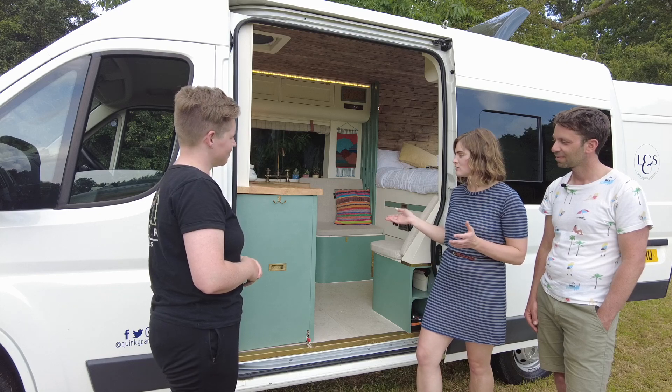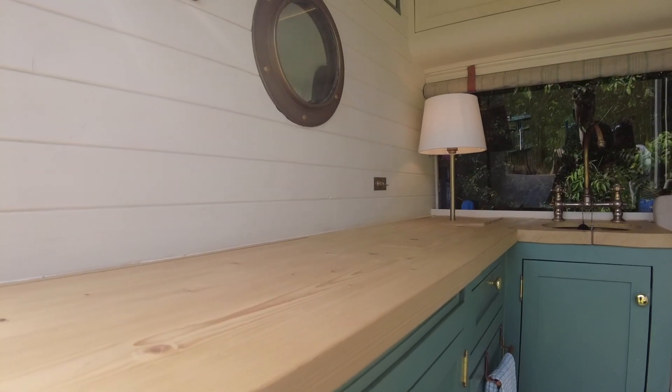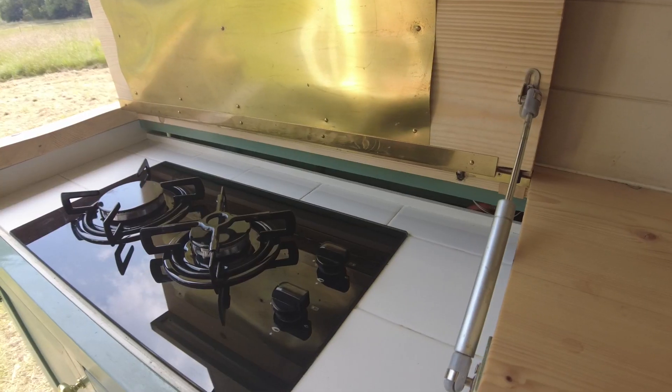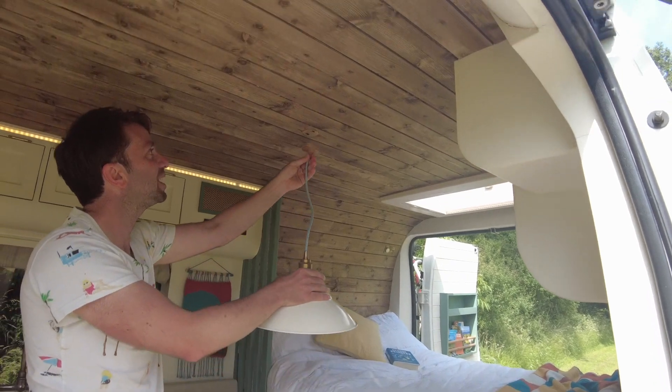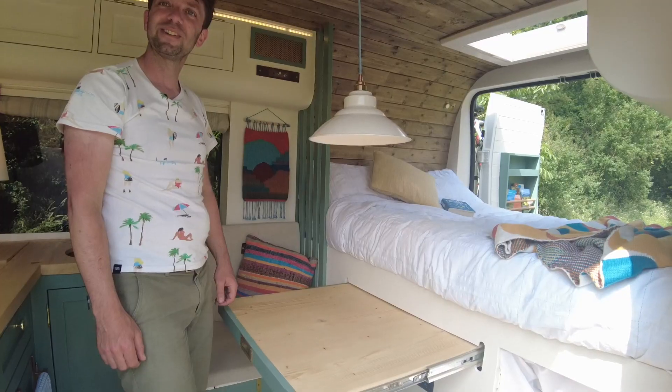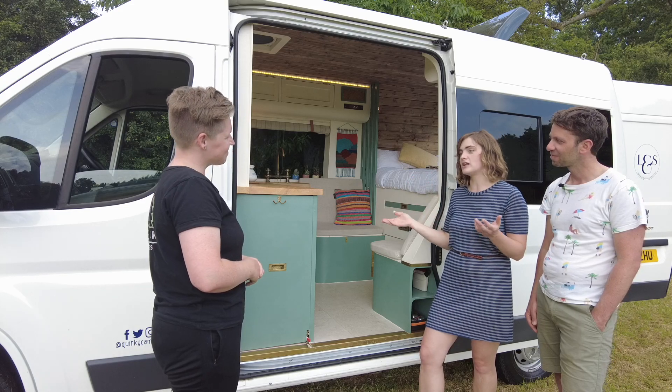Everything kind of does two things. You can cook inside, or you can pull the kitchen out. You've got a lovely worktop that when you pop up the larder converts into a kitchen space. We've also got this amazing pendant lamp — when you pull out the dining table and put up the lamp, suddenly you've got a dining room.